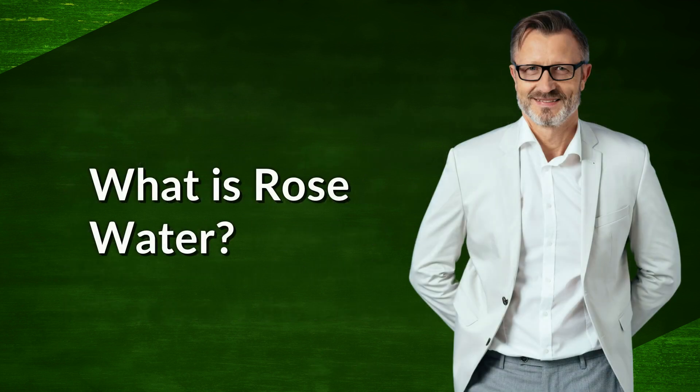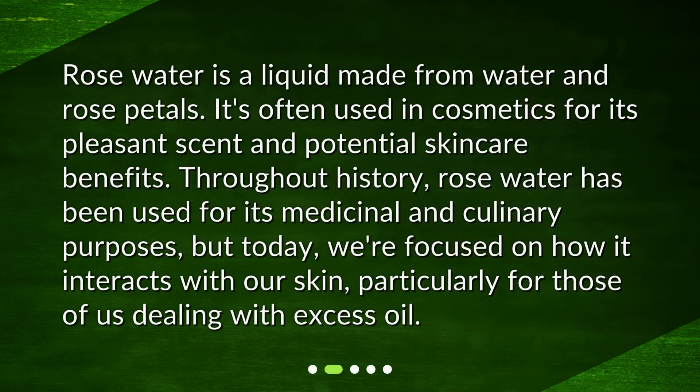What is rose water? Rose water is a liquid made from water and rose petals. It's often used in cosmetics for its pleasant scent and potential skincare benefits. Throughout history, rose water has been used for its medicinal and culinary purposes, but today we're focused on how it interacts with our skin, particularly for those of us dealing with excess oil.